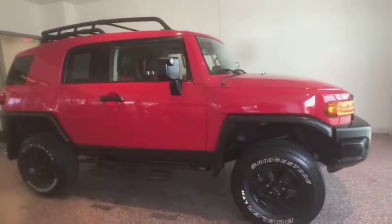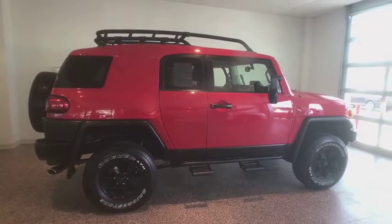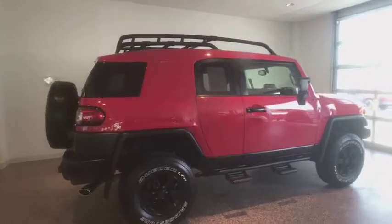The 2012 Toyota FJ Cruiser. It's rugged and sleek and stylish in an unimposing way. This vehicle has less than 130,000 miles.